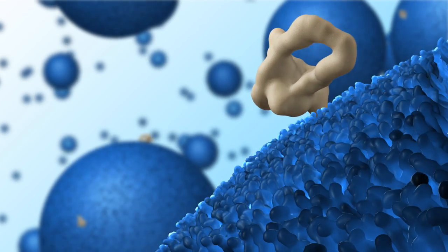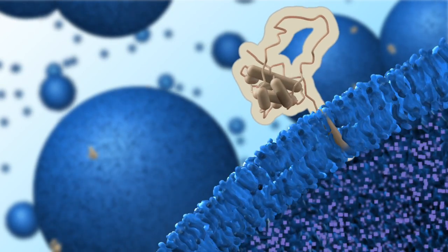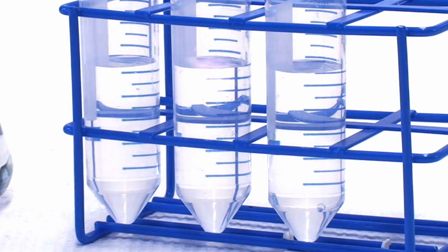Under normal conditions, the protein is attached to the vesicle by its tail. The signal to trigger the release of chemicals — or a dye in this experiment — is delivered by adding a small amount of acid.